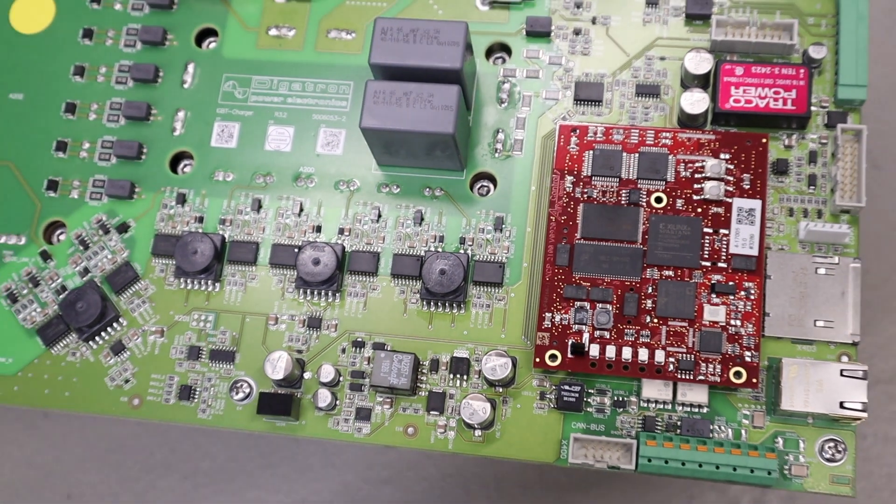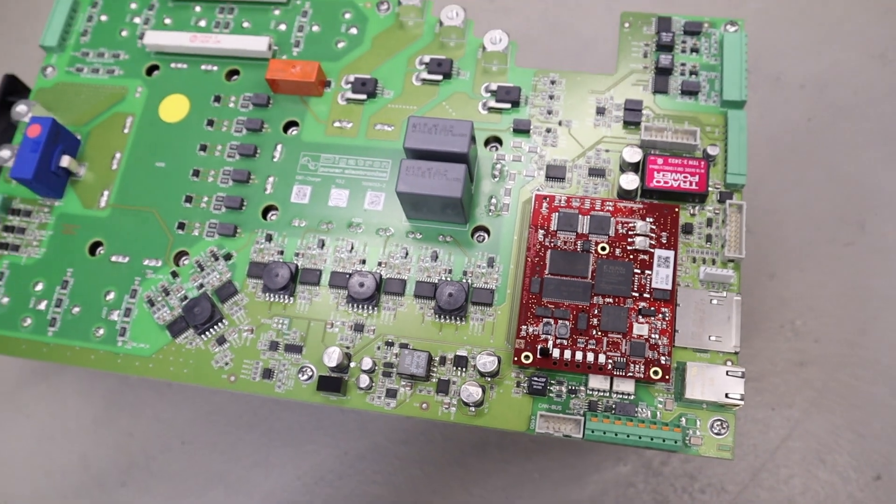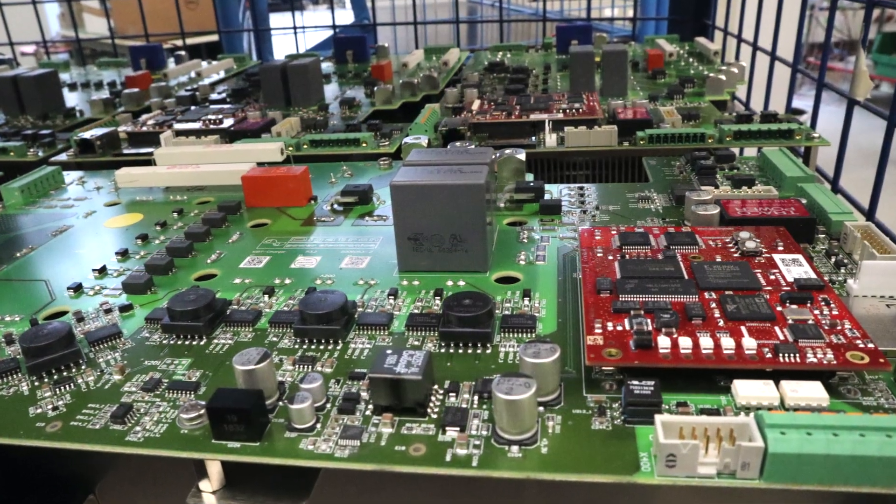For each type of battery or energy storage system there's the right application, and for the lead battery, in my opinion, UPS application is still perfect because the battery is in floating most of the time, and for other battery types this is not optimal.